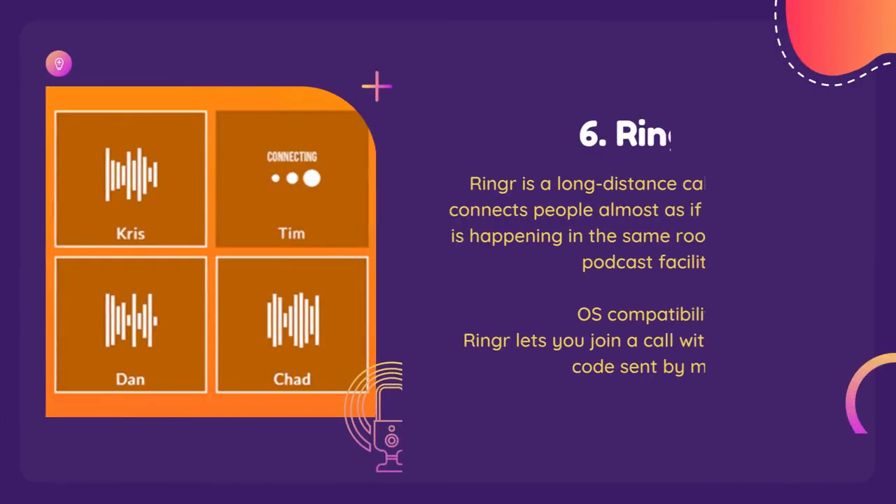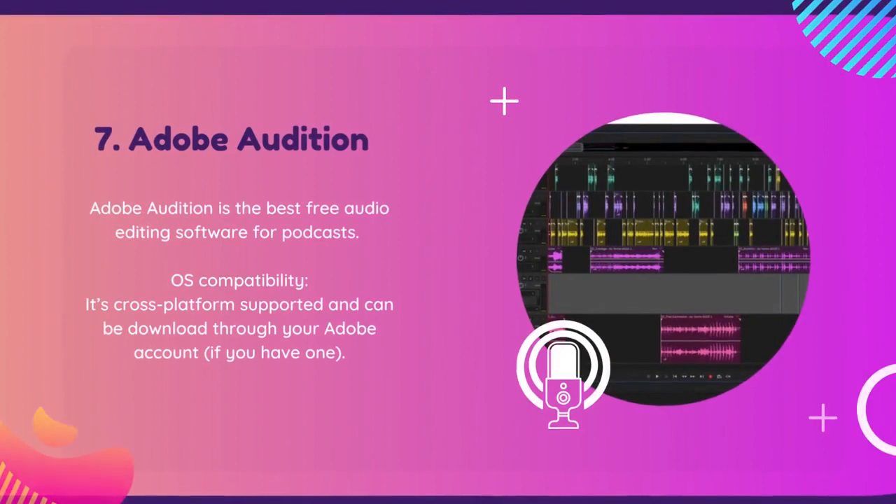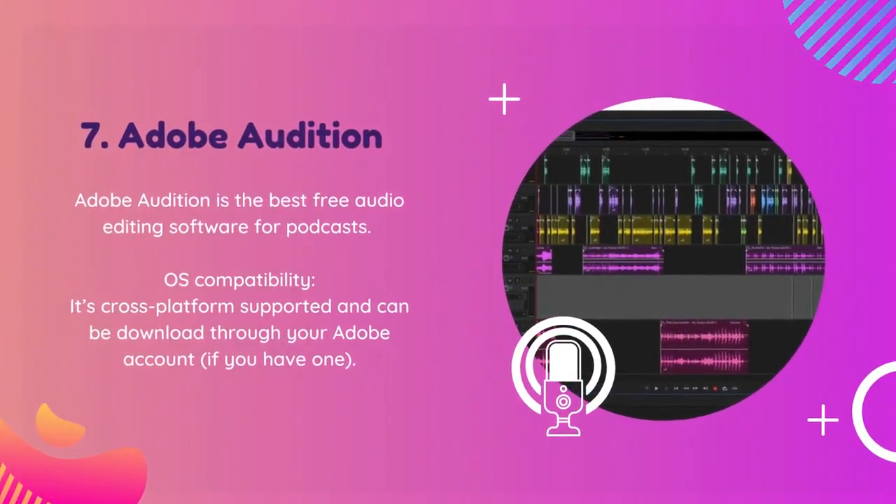With Ringer, you can collaborate with guests, co-hosts, and interviewees without the need for expensive equipment or technical expertise. With Adobe Audition, you can easily edit, mix, and master your podcast to make your show truly stand out.